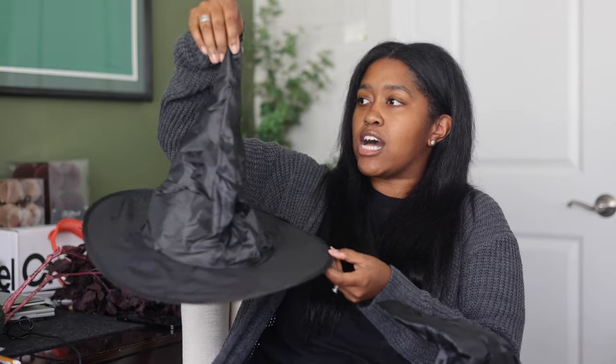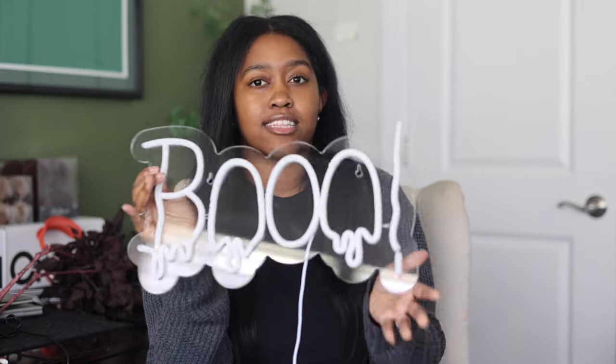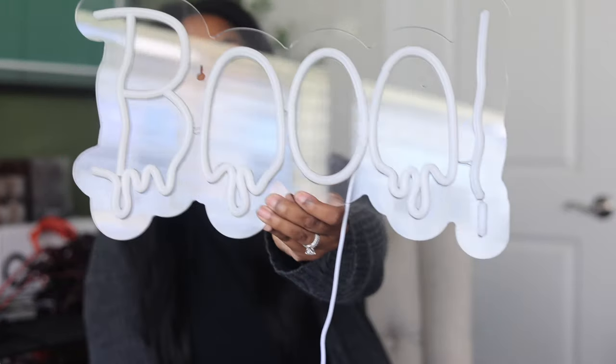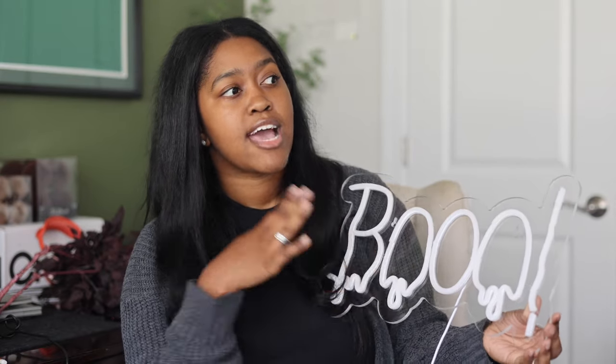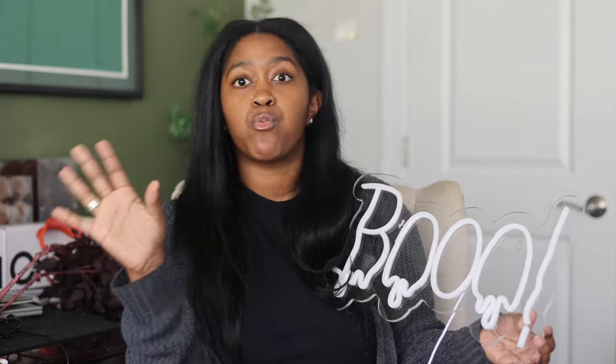I also got witch's hats from AliExpress. I was thinking very Harry Potter, hanging witch's hats from the ceilings — I don't know if I'm actually going to do that yet, but that was my original idea. It was like 10 in a pack for seven dollars or something like that. And then last but not least — I am so excited about this. It's so over the top, and obviously you don't need a neon sign, but to me this was an investment piece. I will have this as part of my Halloween decor probably forever.